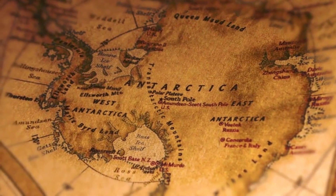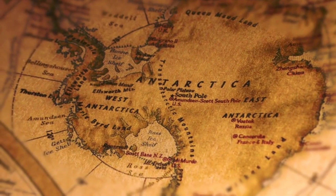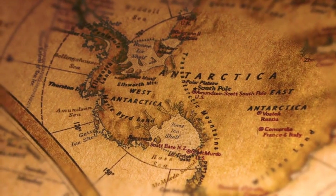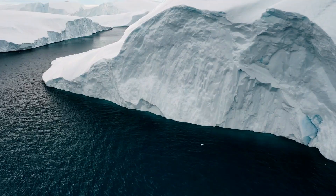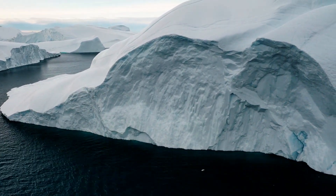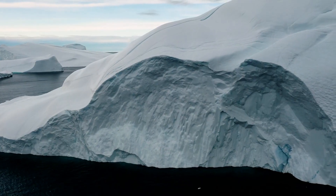Deserts do not have to be hot. In fact, the frozen continent of Antarctica at the South Pole is considered a desert. Antarctica is a desert because it gets less than 10 inches of precipitation annually, even though it is very cold there.